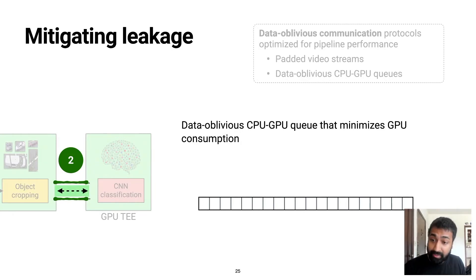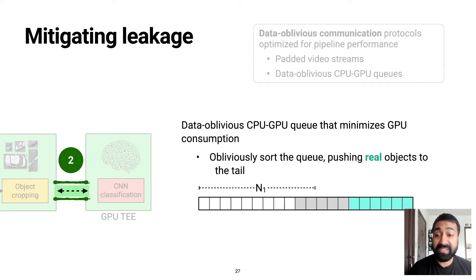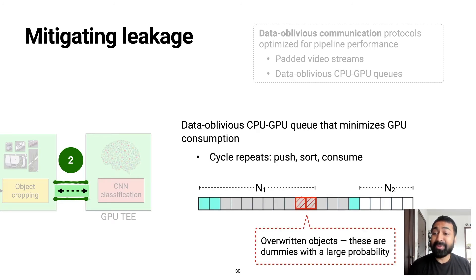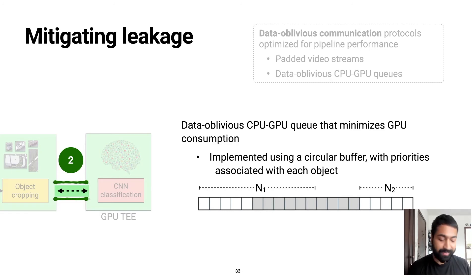At a high level, the protocol works as follows. For each frame in the video, the CPU pushes N1 objects into the queue, some of which may be dummies. In this illustration, the real objects are in blue and the dummies are in grey. The queue is then obliviously sorted so as to push the non-dummy objects to the tail of the queue, and the GPU then consumes N2 objects — where N2 is less than N1 — from the tail. The process repeats: for the next frame, the CPU once again pushes in N1 objects, potentially overwriting existing objects at the head of the queue, but the overwritten objects are dummies with very high probability. Next, the queue is sorted as before, and the GPU consumes N2 objects from the tail. In the paper, we provide a more detailed analysis of the protocol and its implementation.